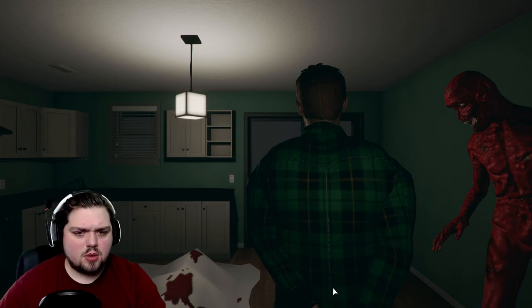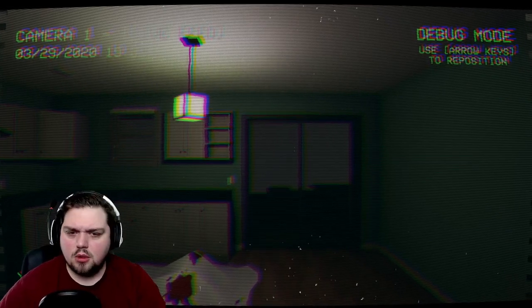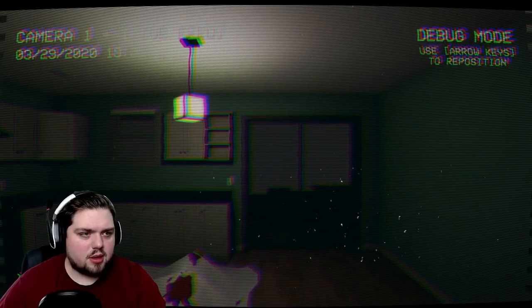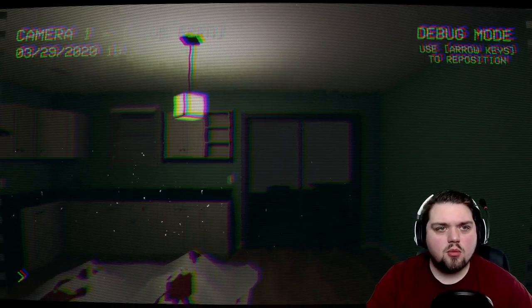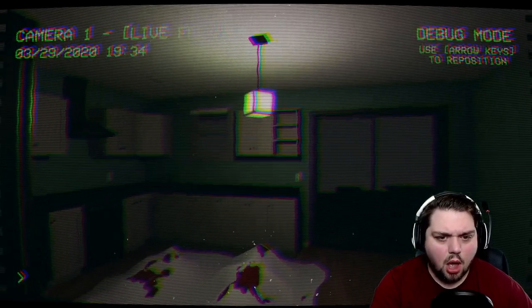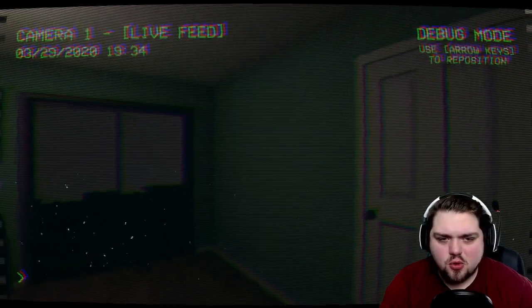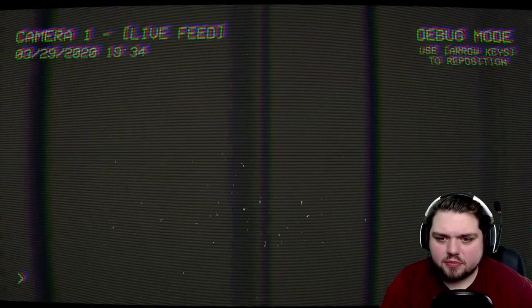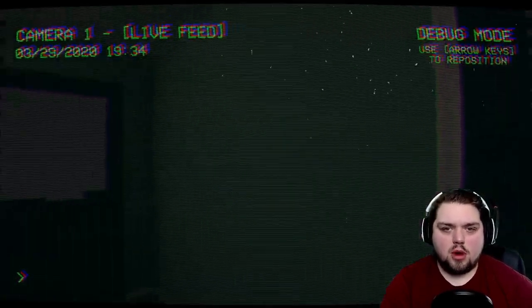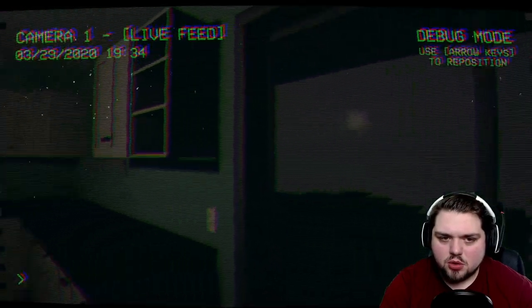What the hell is that? I can't do anything else. Don't look. Don't look. Is that what we're not supposed to look at? That looks like freaking hamburger — that looked like ground beef to me. There's information behind me — camera one live feed, debug mode, use the arrow keys to reposition. We can move around! This game has everything. There are two dead bodies on the floor. I wonder who they belong to.